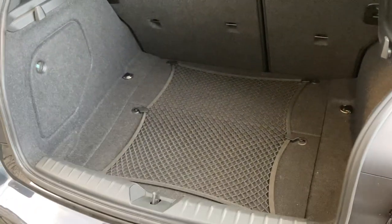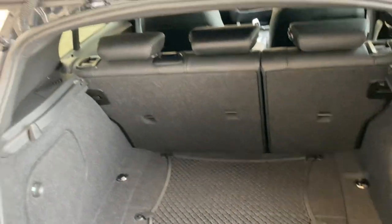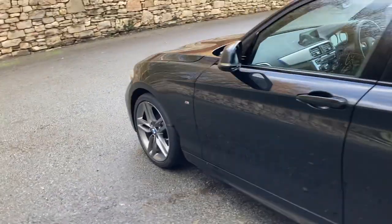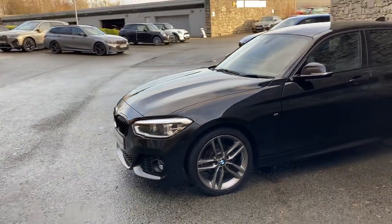There's a nice big boot on the One Series — it's a very practical car. If you need more space you can fold the rear seats down as well. And there we have it — this fantastic BMW One Series, currently for sale here at Lloyd BMW South Lakes.